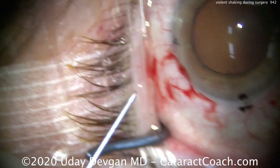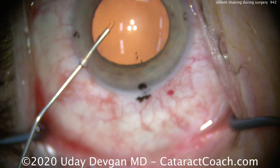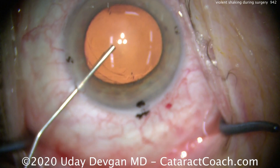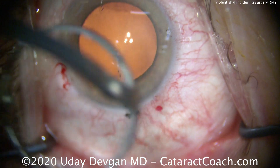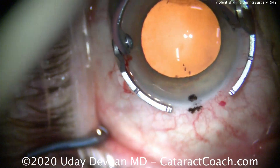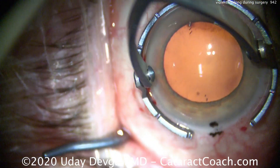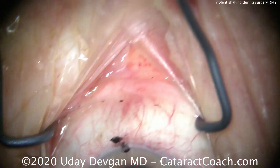I'll wait for the tremor to go through. There it is. Now I have a brief window of time. We'll quickly fill the eye with our viscoelastic, and come out of the eye. That's a relatively low-risk maneuver. But the next part, making the phacoincision, is higher risk. We really have to be careful, because this diamond keratome can inadvertently cut a much larger incision.